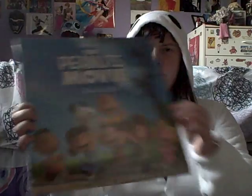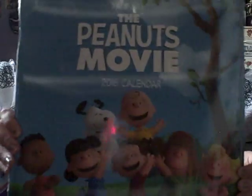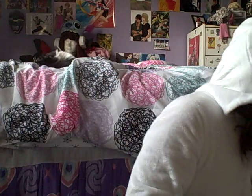I also got some calendars — a Peanuts calendar from the Peanuts movie, because I loved that movie so much. It's actually my favorite movie of the year, even over Inside Out. And a Once Upon a Time calendar, because I love that show so much. My favorite characters are Rumpelstiltskin and Captain Hook. It's one of my favorite shows right now.